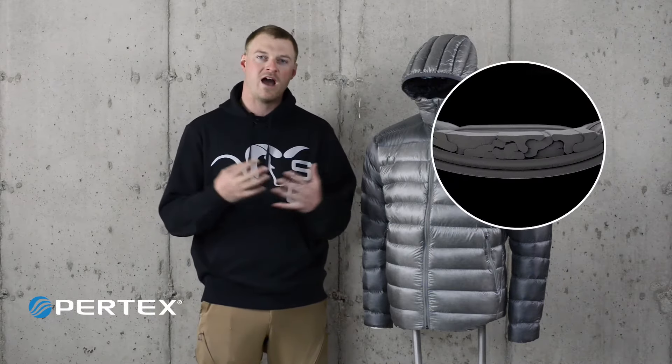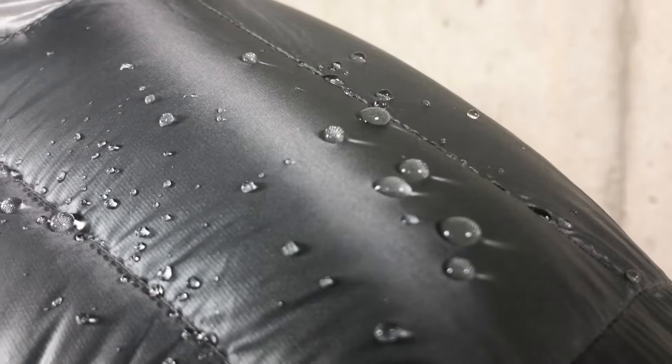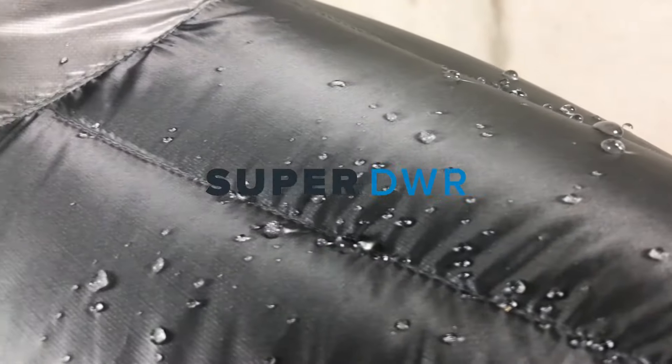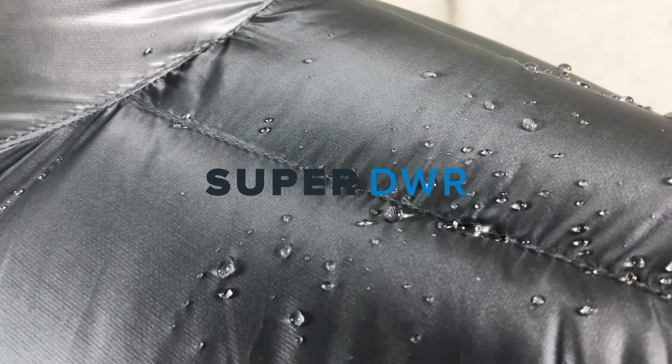The Grumman is constructed with a Pertex Quantum fabric which features a Y-Fuse yarn technology. This creates an extremely down-proof and waterproof finish for the entire jacket. Top it with Pertex's Super DWR coating and the jacket is designed to last for extended wash and wear cycles.